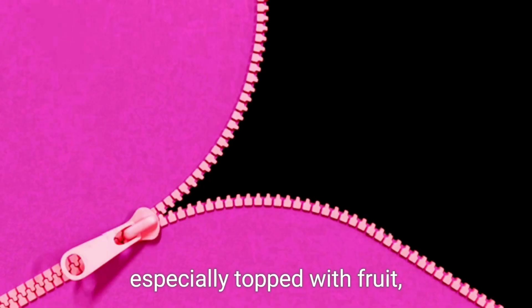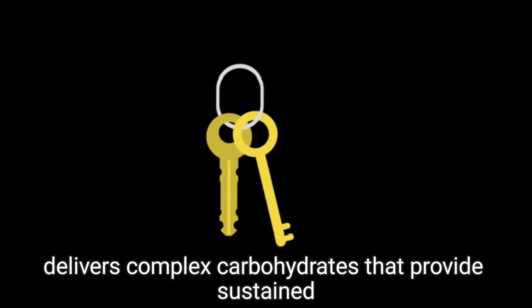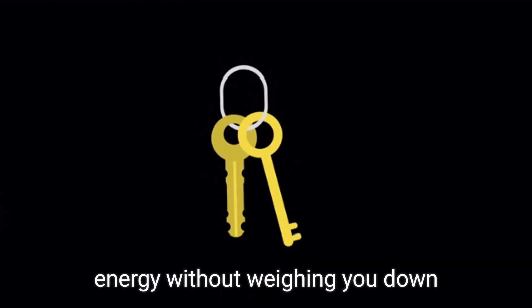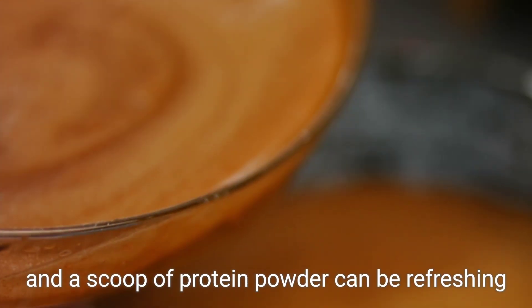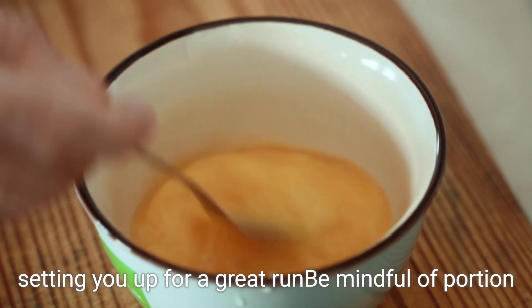Oatmeal, especially topped with fruit, delivers complex carbohydrates that provide sustained energy without weighing you down. A smoothie with spinach, banana, and a scoop of protein powder can be refreshing and easy to digest, setting you up for a great run.